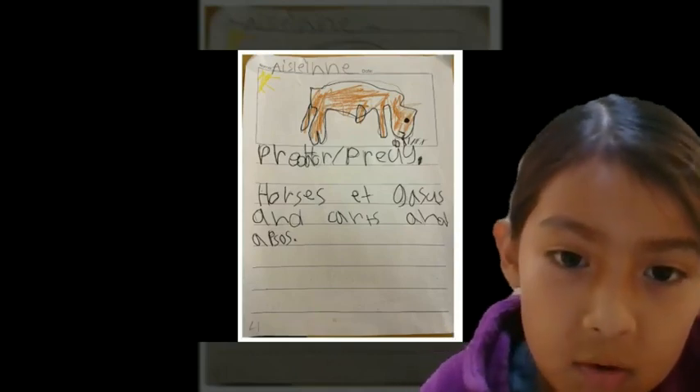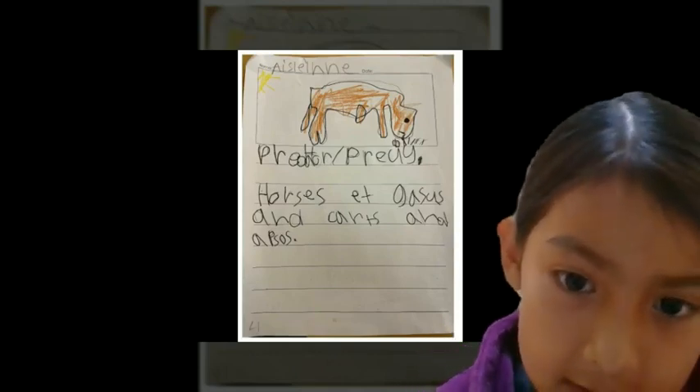Predator and prey. Horses eat grass and carrots and apples.